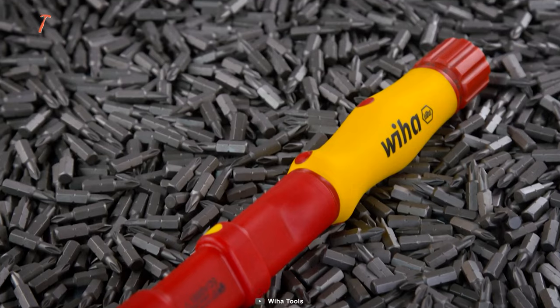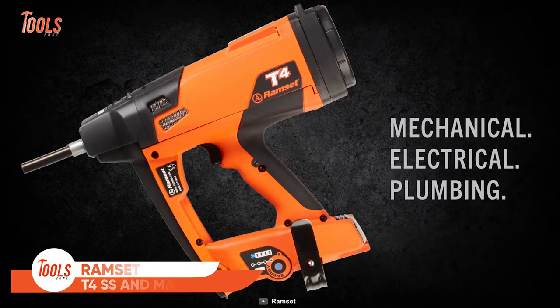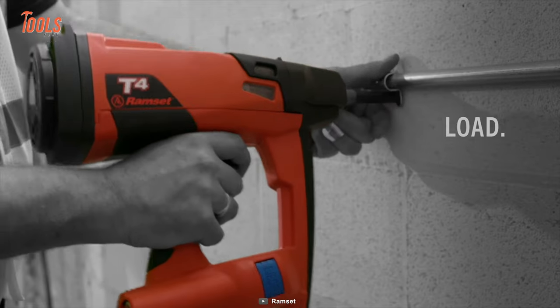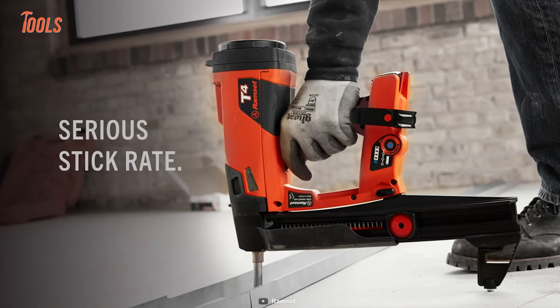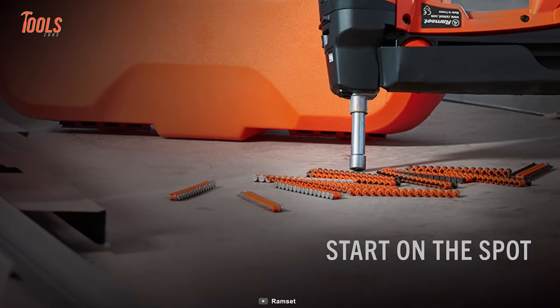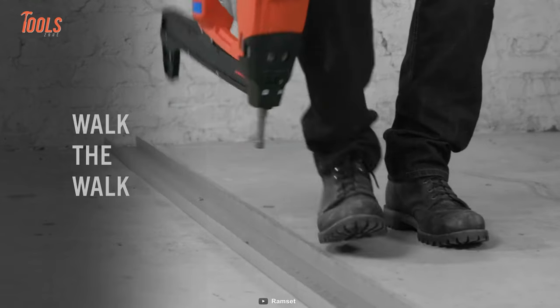Tackle any tough job with ease using the Ramset T4 SS and MAG — the ultimate fastening system for commercial drywall contractors. It has a higher stick rate and 30 percent more power, allowing you to handle even the hardest concrete. The ability to drive pins flush ensures full embedment, while the lower push-down force and shorter travel distance decrease user fatigue.